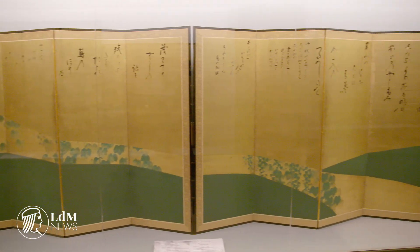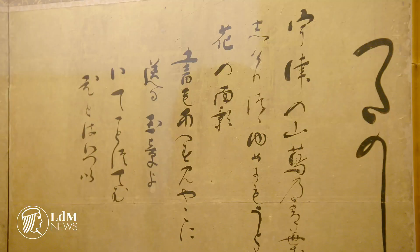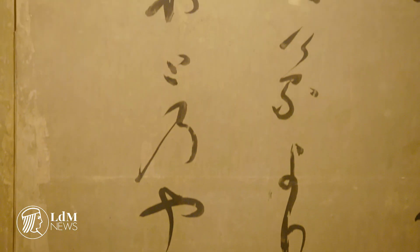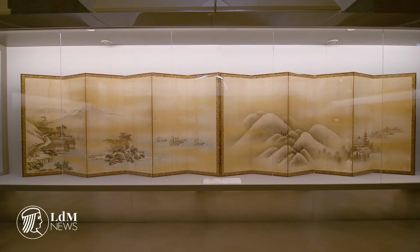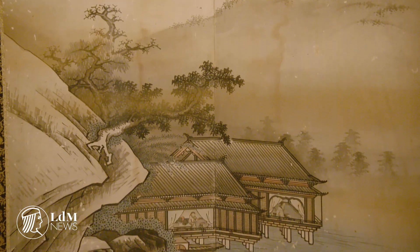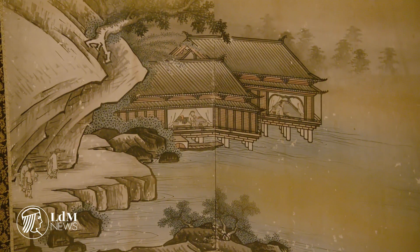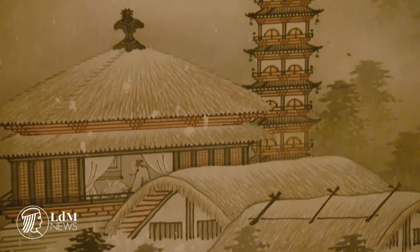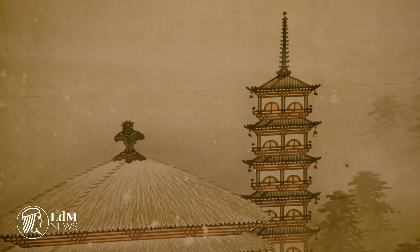This exhibition is really the glorious finale. It is dedicated to the paintings which have nature as their theme — the fundamental subject of Japanese painting in the late 15th, 16th, and early 17th centuries.